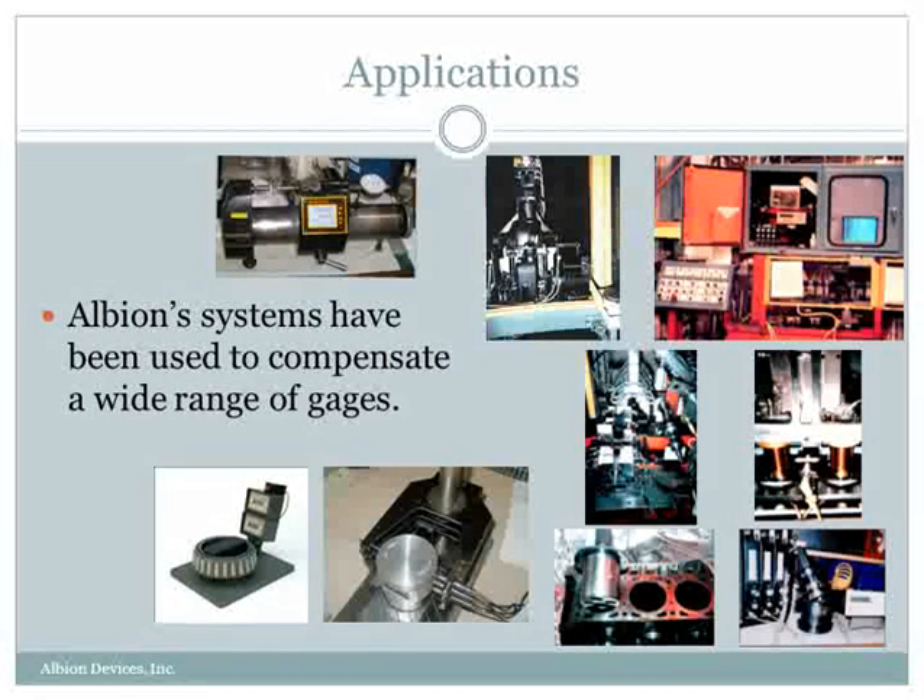Here are some pictures of some of our typical applications. We've done a lot of work in the railroad industry, so you'll see down the bottom left-hand side a picture of a bearing gauge. The other applications are typically used in the automotive industry.